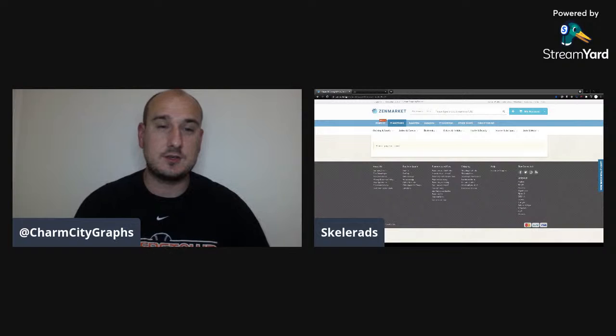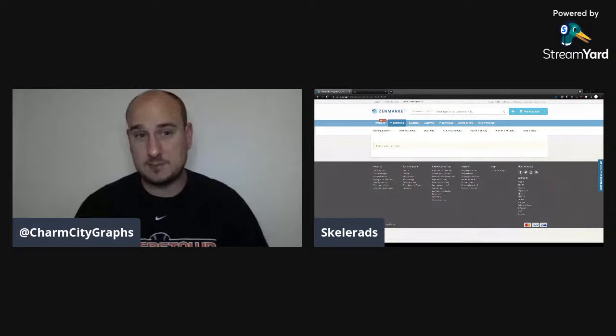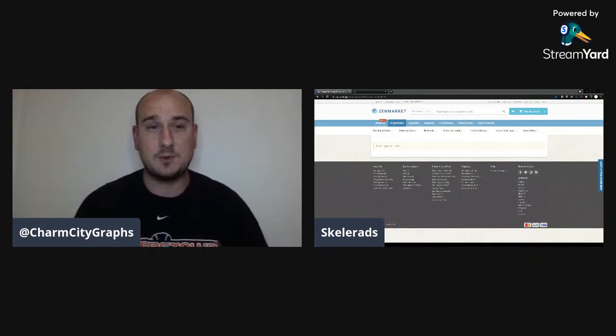Welcome to another episode of City Graft, that hobby show. Today Houston is with his family, so we have Mike from Yakku TV English on YouTube. On his screen he has Zen Market, because today's episode is how to buy Japanese baseball cards when you're living in America. There are a ton of people interested in Japanese baseball cards but they don't know where to get them, so that's where Mike comes in.